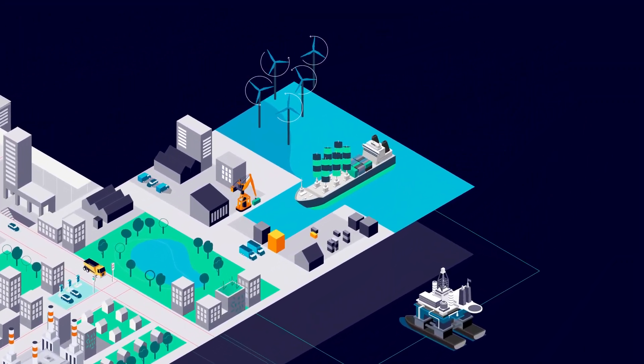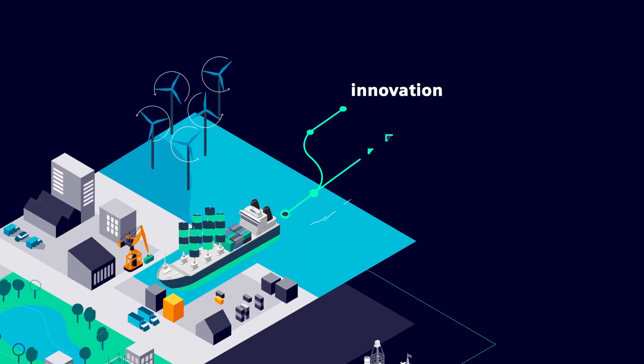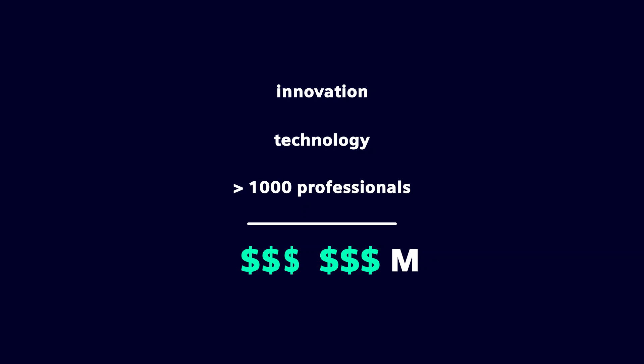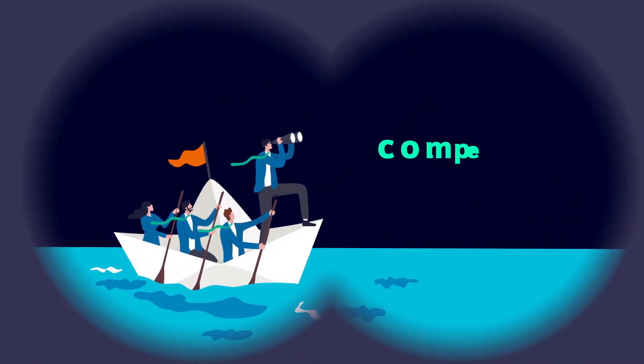Practically every vessel at every shipyard in the world is a unique project, combining a special blend of innovation, state-of-the-art technology, and often thousands of professionals. With projects running into the millions and even billions, the marine industry is a risky business and keeping a competitive edge is becoming critical.